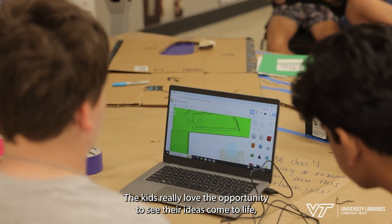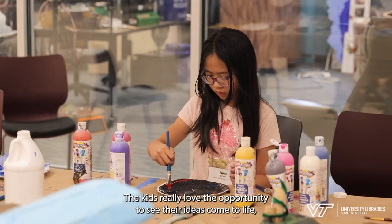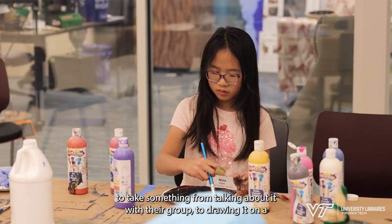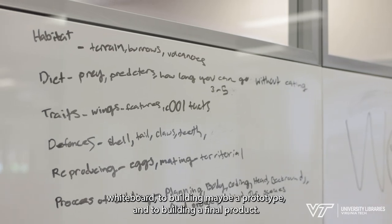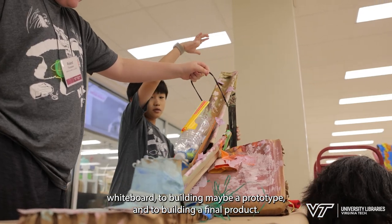The kids really love the opportunity to see their ideas come to life — to take something from talking about it with their group, to drawing it on a whiteboard, to building maybe a prototype, into building a final product.